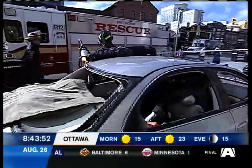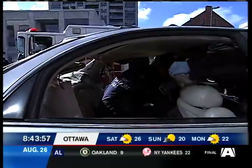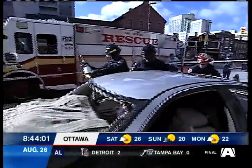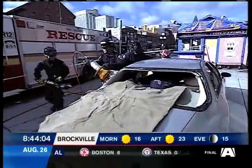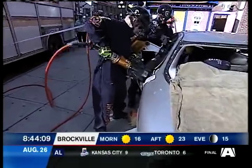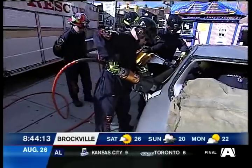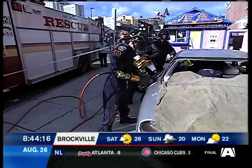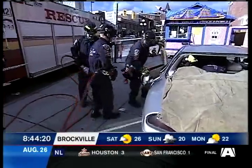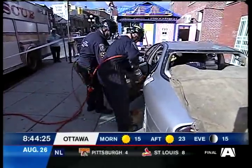Look at the heavy equipment — is that the Jaws of Life? That is the Jaws of Life. They are an exceptionally powerful tool. One of our members is now moving in with a device called the Cutters. They are exceptionally powerful and will cut through steel — pretty much any part of the car. They are now opening up the door, creating space so that we can get access to Jeff and start working to get him out.